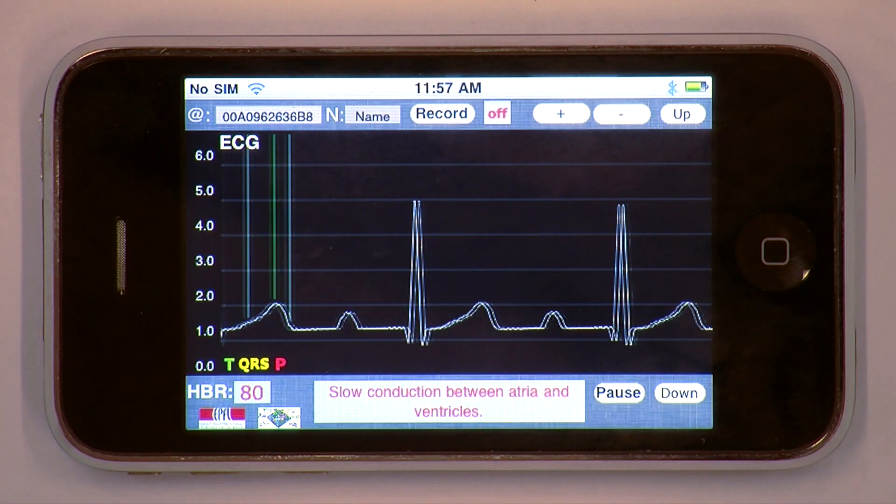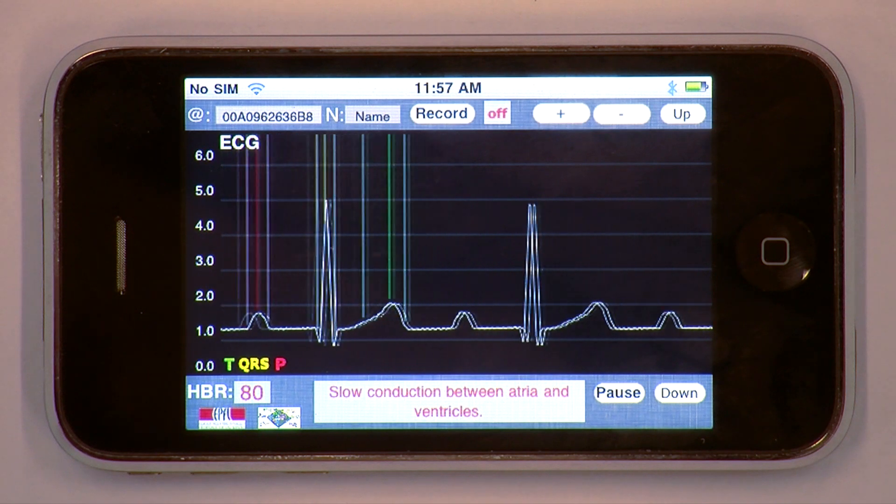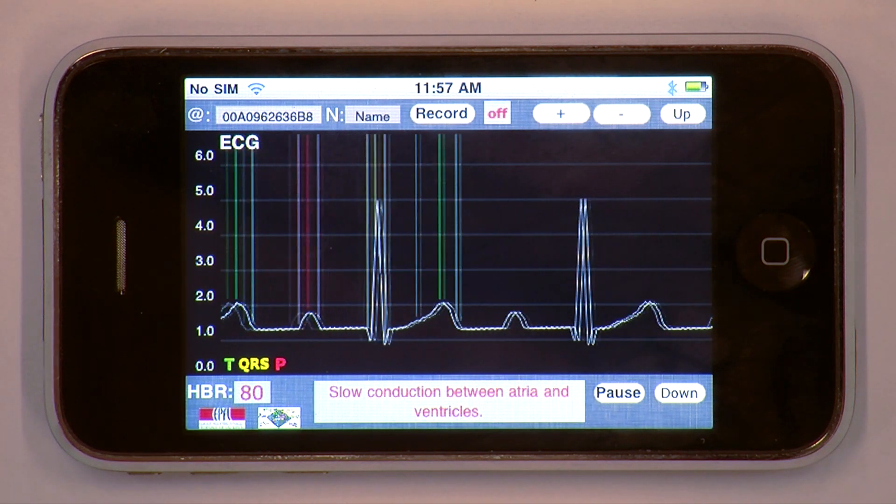This new generation of devices has a large set of applications. The first and most obvious is biomedical monitoring. It can be used to simplify the burden of the devices that patients have to wear for monitoring in hospitals.